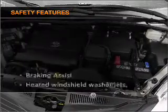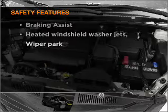An AM FM stereo with an MP3 player. And for your peace of mind, the following safety equipment is included.